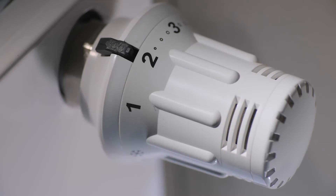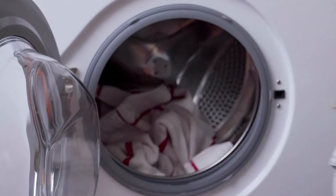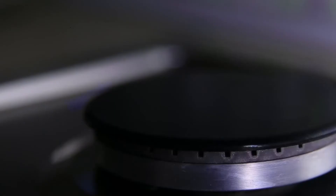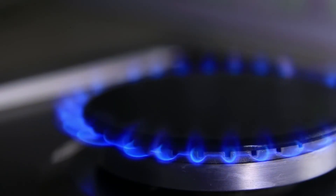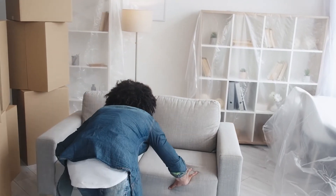Please make sure you do not do the following. Do not dry clothes on radiators. Do not use unvented tumble dryers. Do not use gas cookers to heat your home. Do not block permanent fans or air bricks.